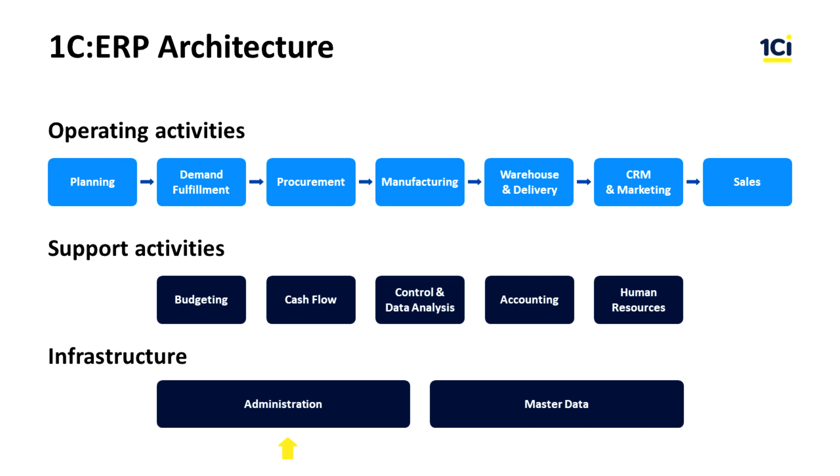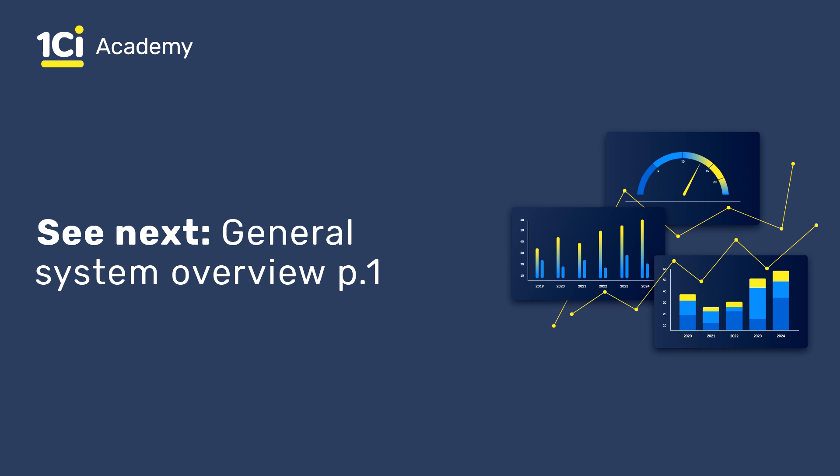You may learn the Administration subsystem in the appendix section of the course. In the following lessons, let's look at the subsystems in more detail.